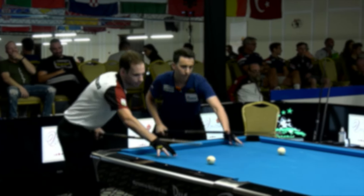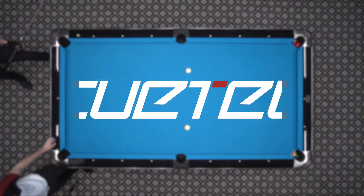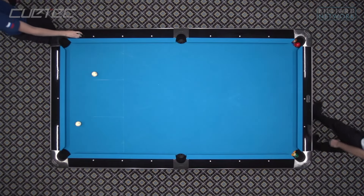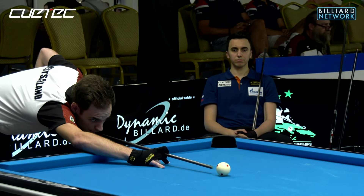Hello everyone. I'm Jeremy Jones with the Billiard Network, bringing you this match sponsored by Q-Tech. This is a semifinal match from the 2021 European Championships. It's the eight-ball division between Josh Filler, now breaking in game one, against Federer Gorst.